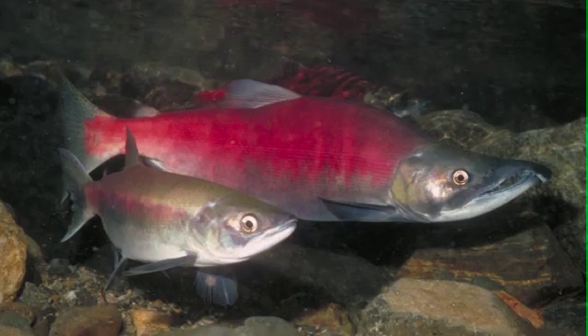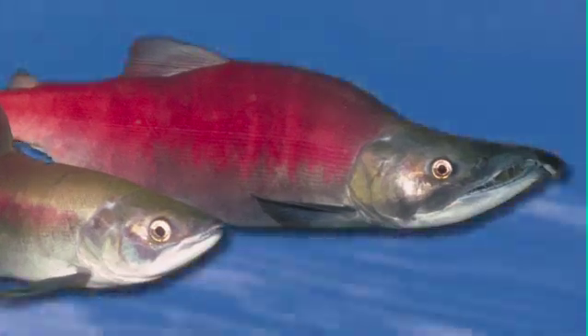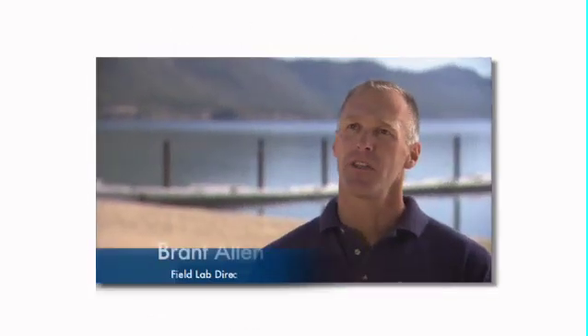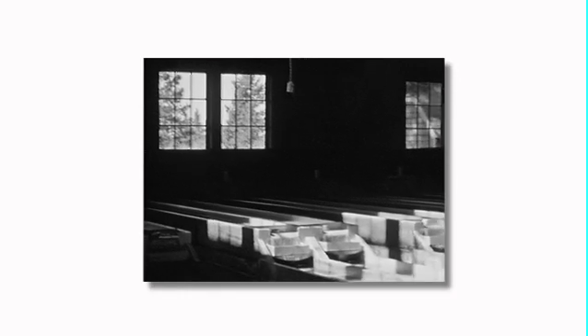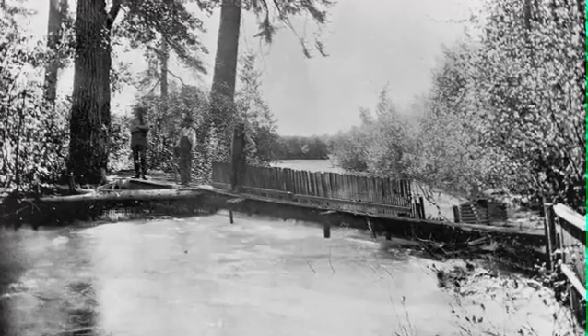The kokanee salmon have a really interesting story. In the mid-1940s, the Tahoe City Hatchery made an accidental release into Lake Tahoe. It was actually an overflow from the troughs at the Tahoe City Hatchery, and the small kokanee escaped the troughs, ended up in the drains that go out of the hatchery, which feed into the creek and then into the lake.